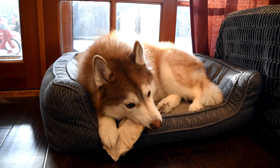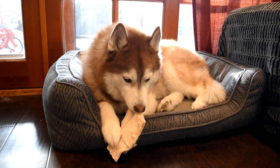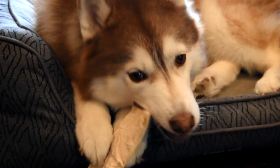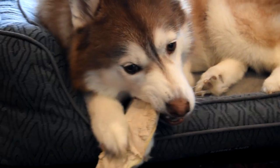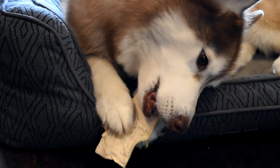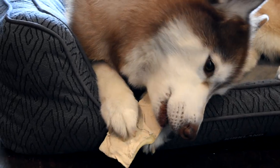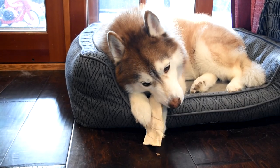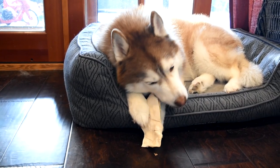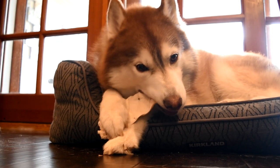Okay, so I've decided to give her this beef cheek. She's like, what is that? Are you confused? It's a cow's cheek.